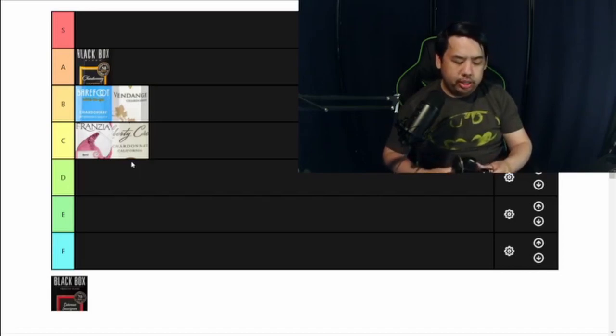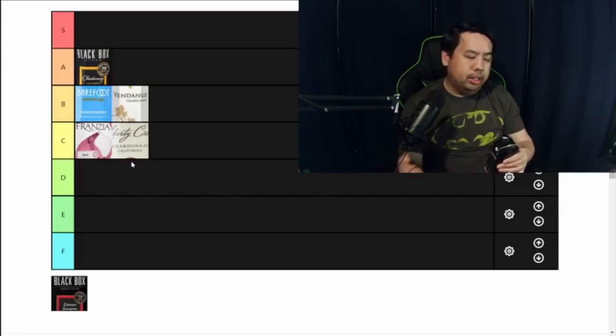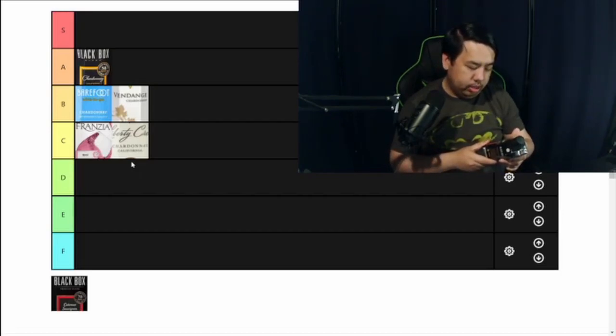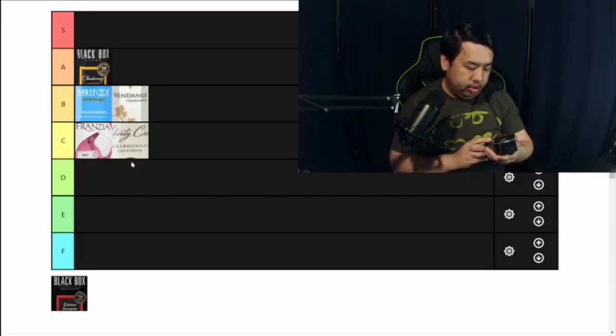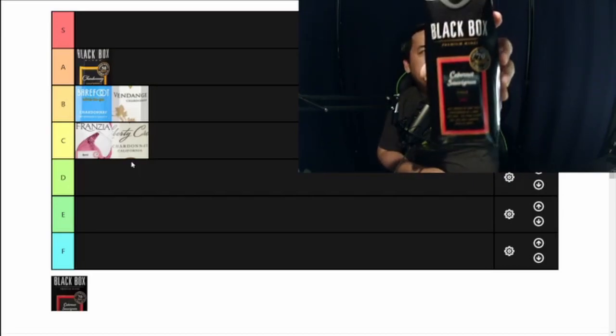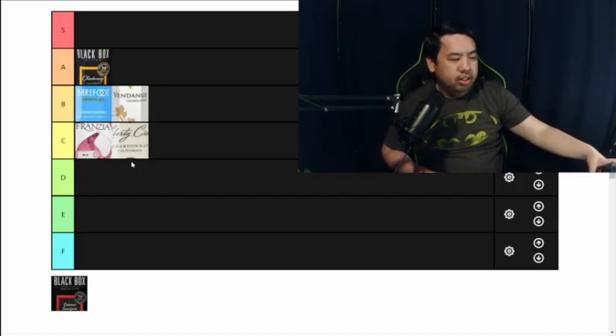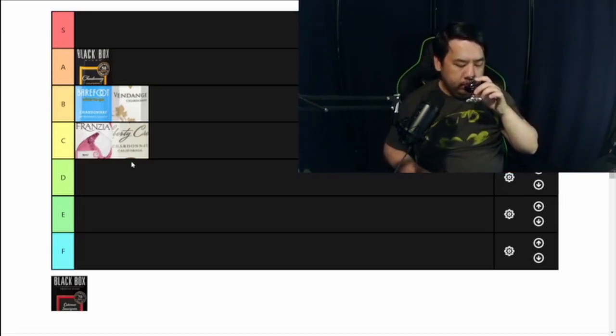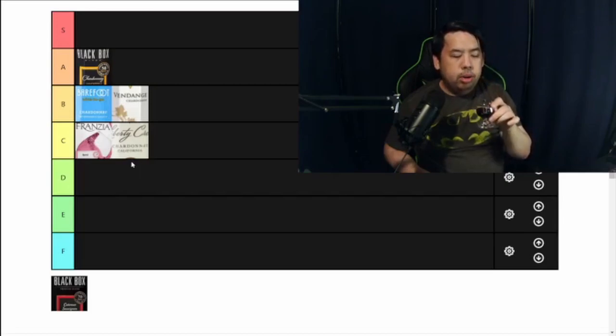Last is the Black Box Cabernet. This one is actually from Chile — so the grapes come from Chile while the Chardonnay came from California. It's a 2020 vintage at 13% alcohol. Here's the wine — it has a really nice aroma with a little bit of oak and fruitiness to it.